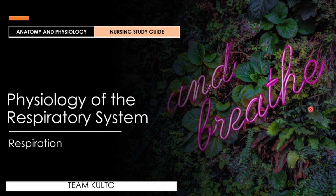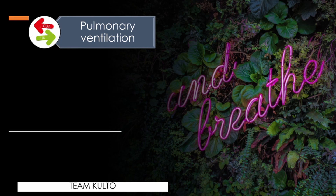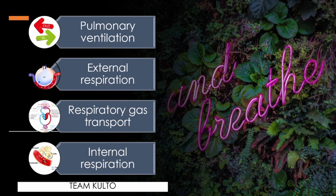Let's talk about the physiology of the respiratory system when it comes to respiration. Pulmonary ventilation: air must move in and out of the lungs so that gases in the air sacs are continuously refreshed — this process is commonly called breathing. External respiration: gas exchange between the pulmonary blood and alveoli must take place. Respiratory gas transport: oxygen and carbon dioxide must be transported to and from the lungs and tissue cells via the bloodstream. Internal respiration: at systemic capillaries, gas exchange must be made between the blood and tissue cells.